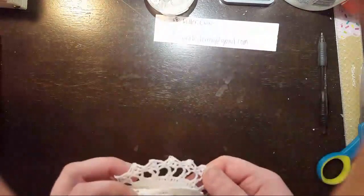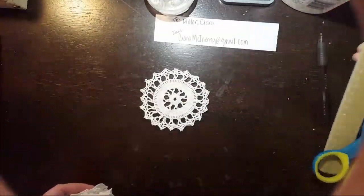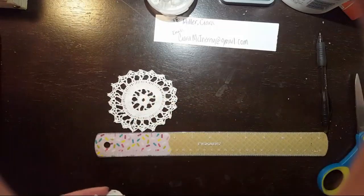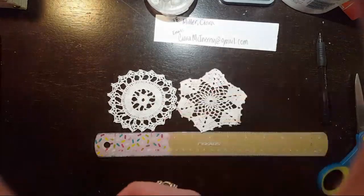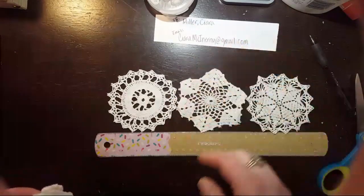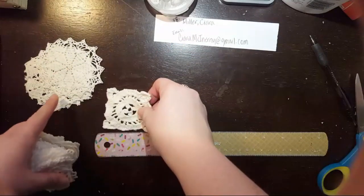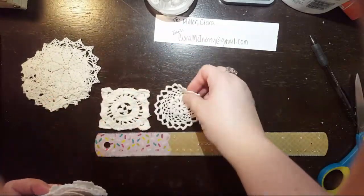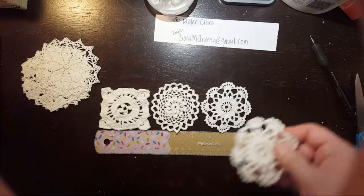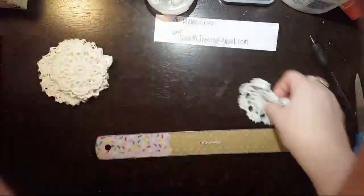I believe it has around 40 something in it. I'll start from the biggest to the smallest and put a ruler here so you can kind of see. So there's those three bigger ones, and then counting down — five, this one has a poofy thing on it — six, seven — and they're all white to cream, with a couple beige.